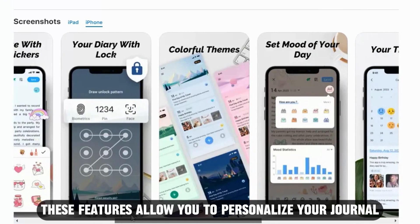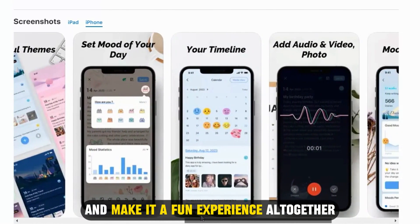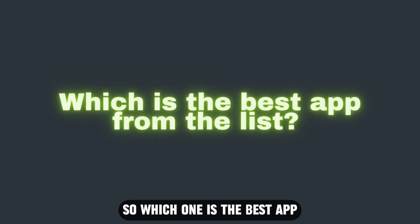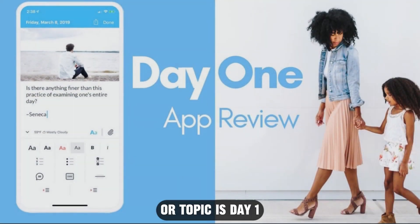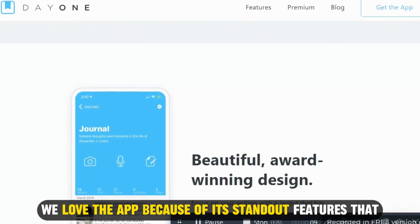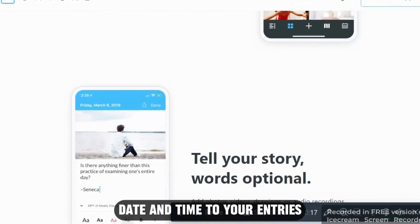These features allow you to personalize your journal and make it a fun experience altogether. So, which one is the best app from the list? Our top pick is Day 1. We love the app because of its standout features that automatically add location, date, and time to your entries. Thanks for watching, till next time.